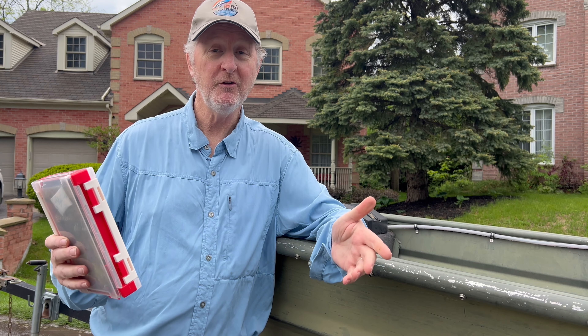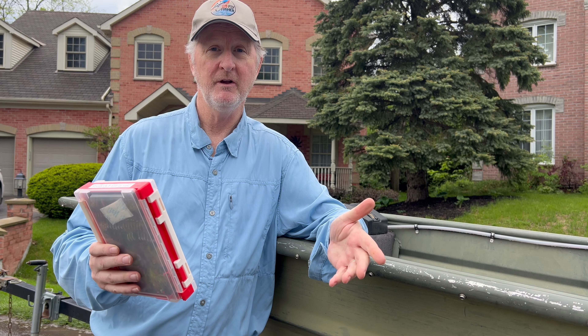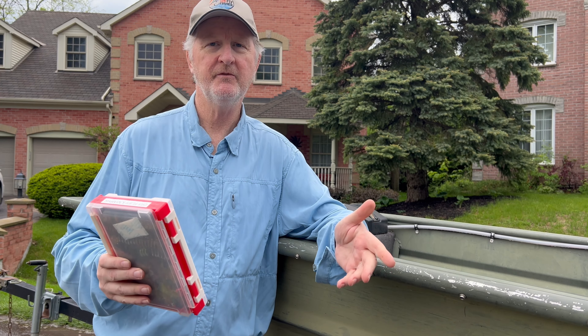The response was incredible. Mio got a hold of me — this is the distributor that's based in the USA — and said, hey, we sold out of all those boxes you talked about. We have to get you to stop showing that video because we don't have any stock right now.